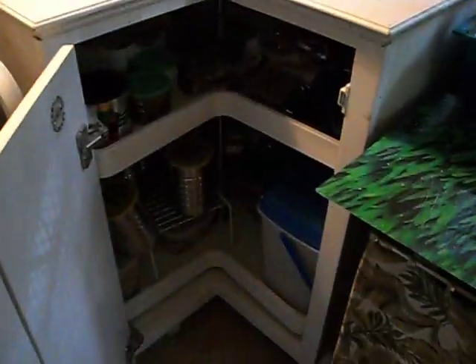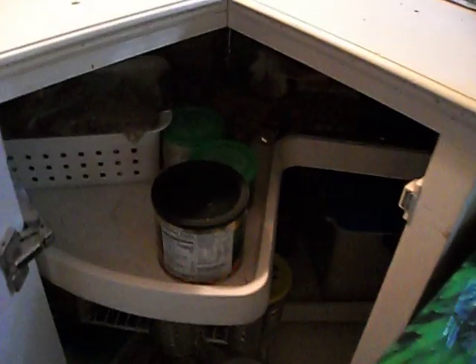One of my favorite things — my lazy Susan with all their goodies. All their treats and goodies in there. So very helpful.